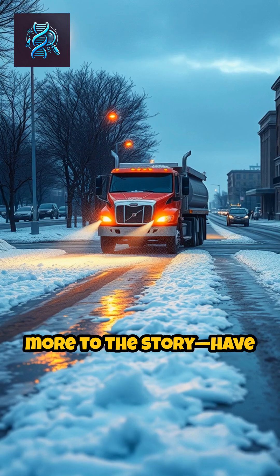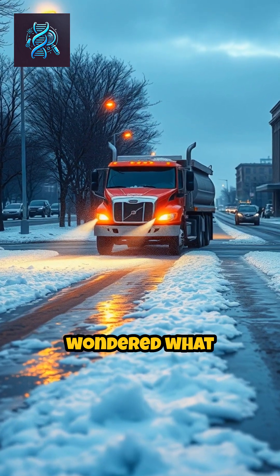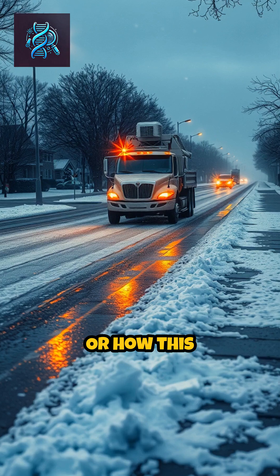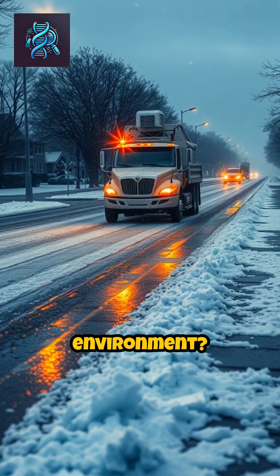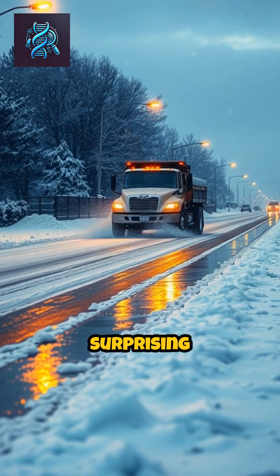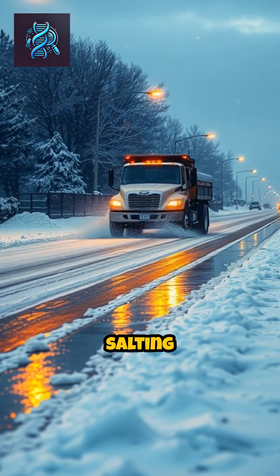But there's more to the story. Have you ever wondered what happens when temperatures get too cold for salt to work? Or how this practice affects our environment? Keep watching to uncover the fascinating science and surprising consequences behind salting winter roads.